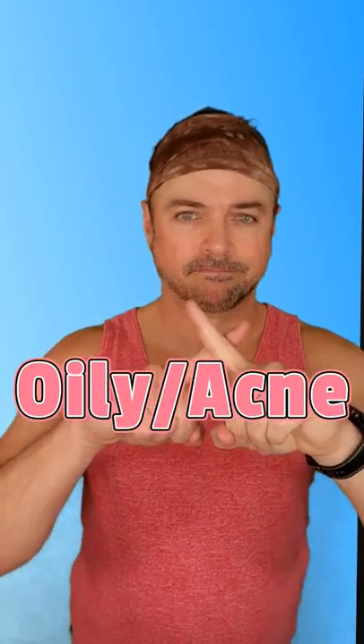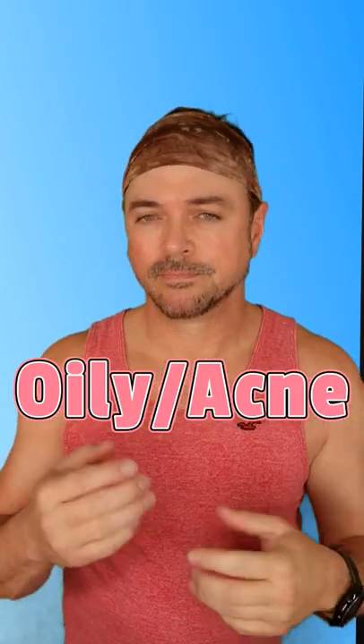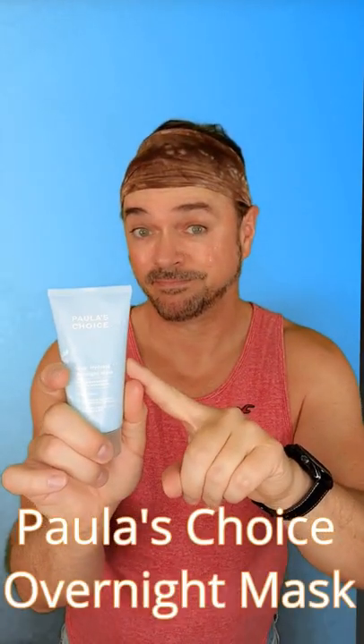Remember, these occlusive products are fine for dry and normal skin types, but not oily or acne-prone as they can block pores, trap bacteria, and create more breakouts. For all skin types, hydrating overnight mask products are the best choice.